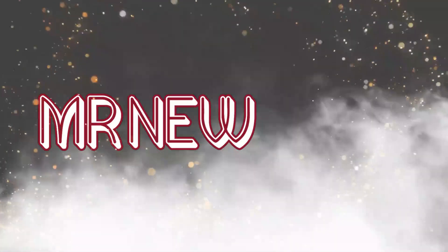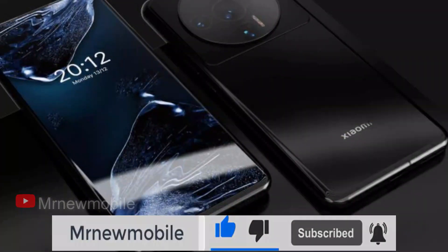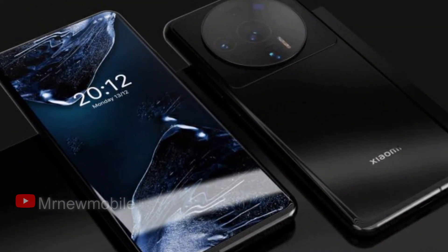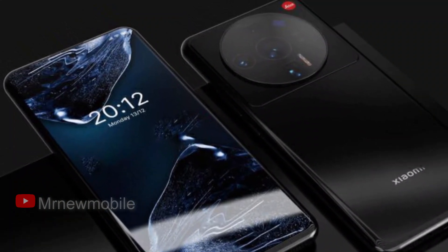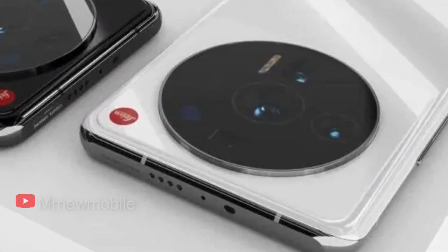Hi guys, Mr. New Mobile here. Please subscribe followed by the bell. The Xiaomi 12 Ultra should be the main flagship of the company this year. It must demonstrate its ambitions to become the leader of the mobile market and the ability to create the best camera phone. How does the device intend to wipe the nose of competitors?